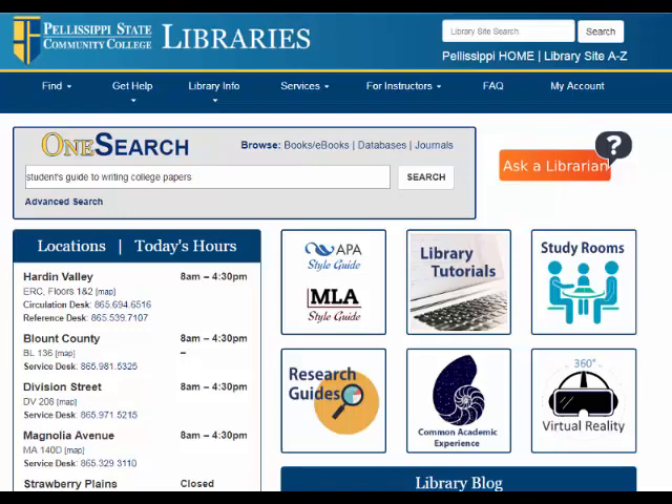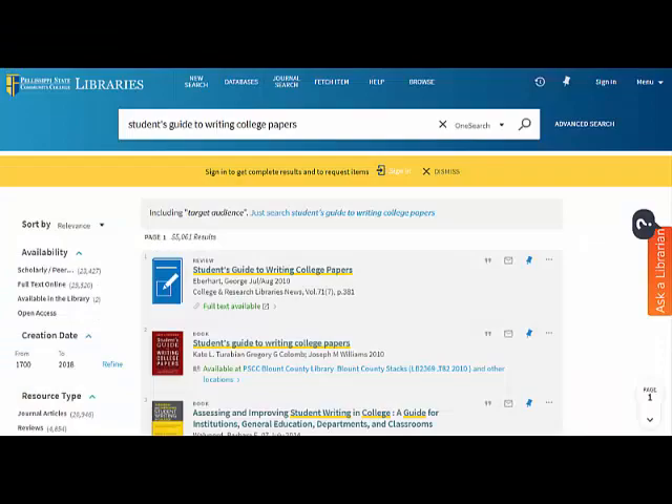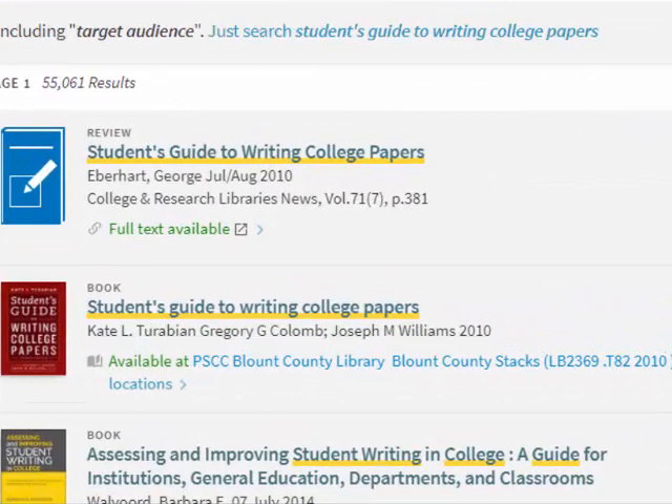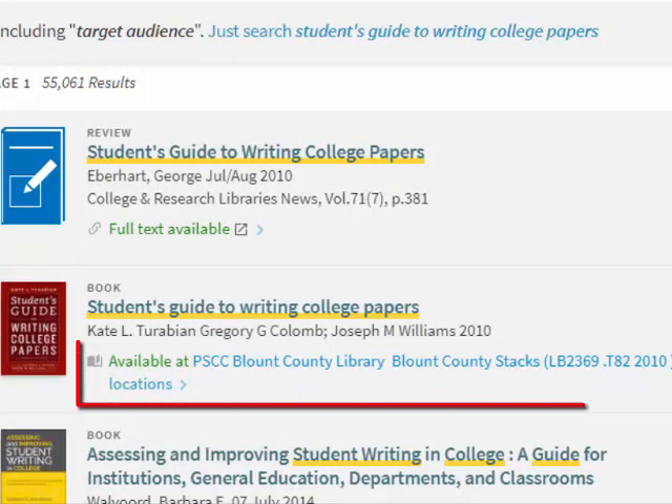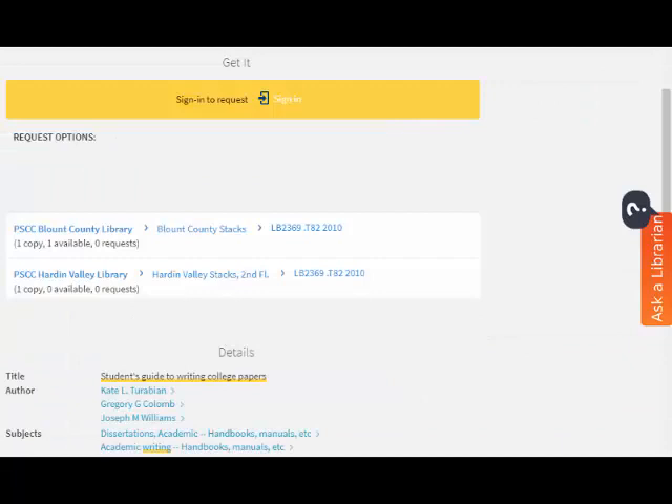To find a particular book, the first thing you want to do is check OneSearch to see if it is available. Let's look for Student's Guide to Writing College Papers. At the top of the first result, it is labeled as a review, not a book. Our second result is the book we want. Under the title, it says Available in green. Click the Location link to see which locations have this book.